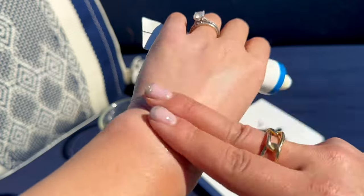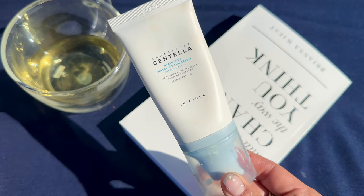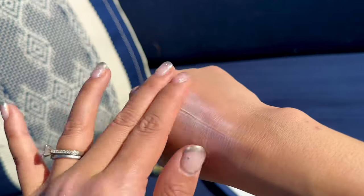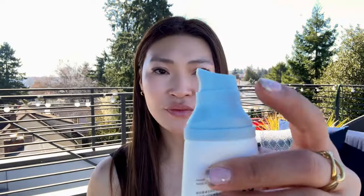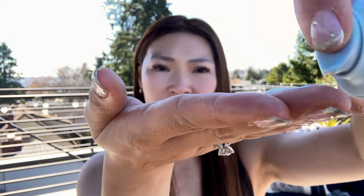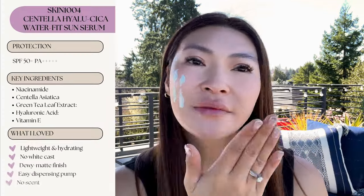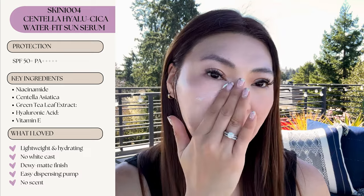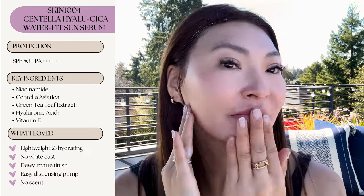I'd recommend this if you have drier combination skin. My next holy grail is the Skin 1004 Waterfit Sun Serum. This sunscreen is a little bit less hydrating than the Round Lab Birch Juice sunscreen. I really like the pump packaging because I'm able to dispense the right amount of sunscreen every time. It's really lightweight and hydrating and has this dewy matte finish. It doesn't leave a white cast and it layers pretty well under my makeup without any pilling.